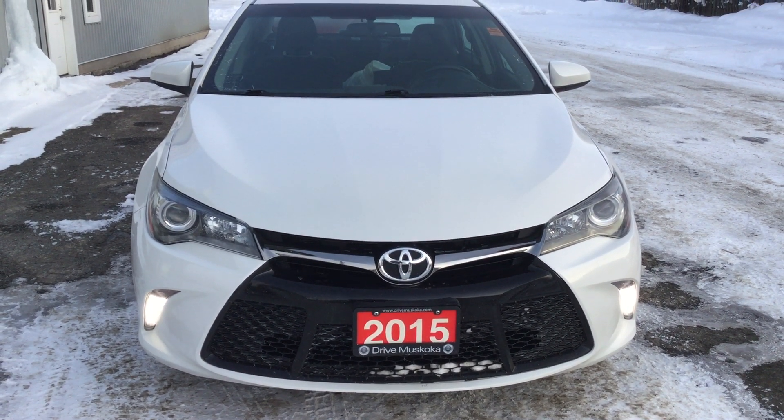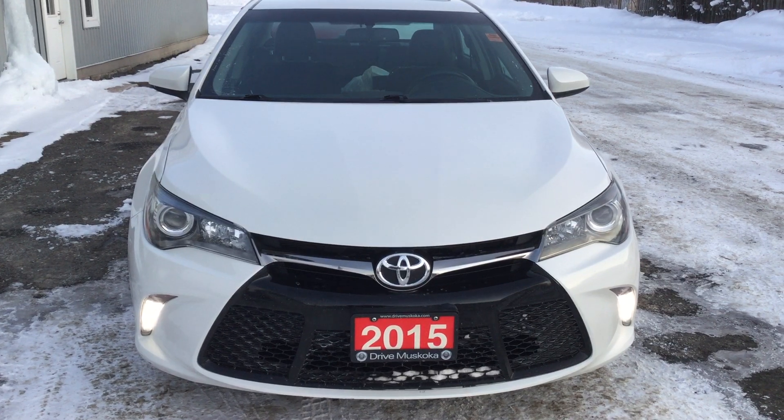Hey Gary, it's Steve at DriveCredit Canada. Just wanted to send you a quick video on the 2015 Toyota Camry.